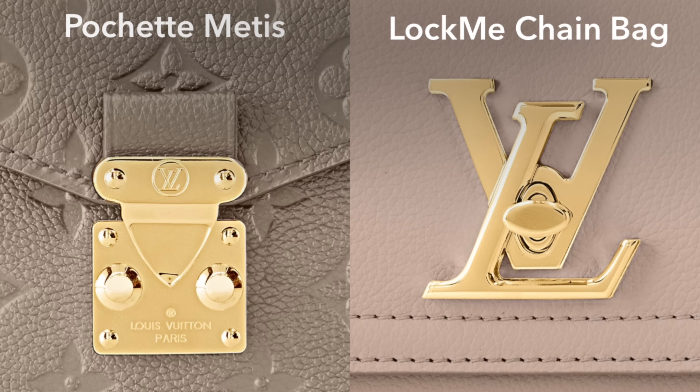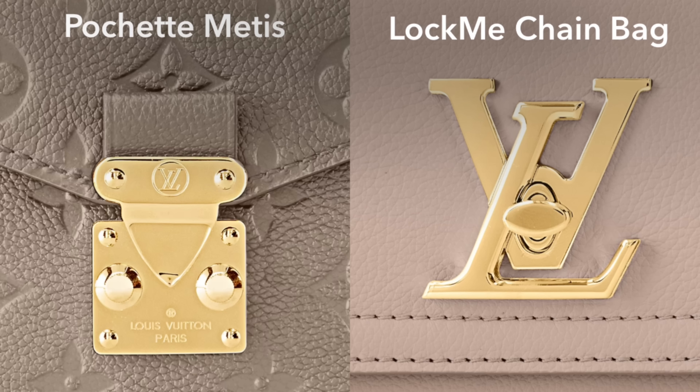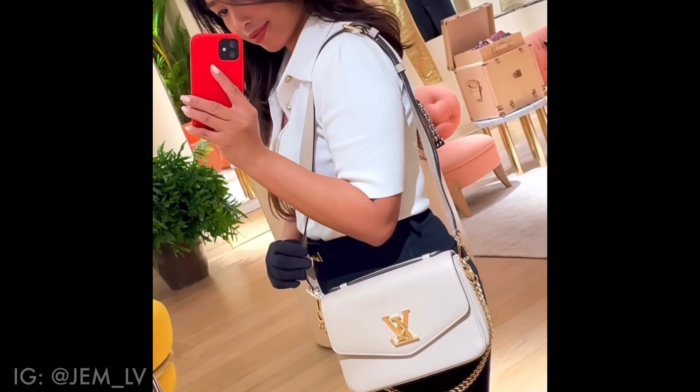Because the Oxford is in the Lock Me line, the hardware is also different. The Pochette Métisse uses the classic S-lock, which can be quite a hassle — especially when the bag isn't full, it's difficult to get it to close, and it tends to scratch fairly easily. The Oxford has a Lock Me turn-lock clasp, which I think will be easier to use. My Coach Cassie also has a turn lock, and overall I think the turn lock is a better option than the S-lock.